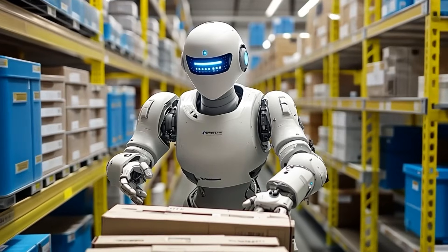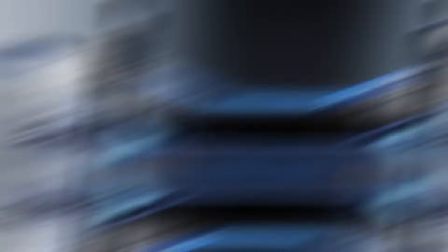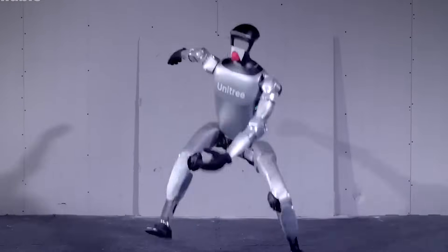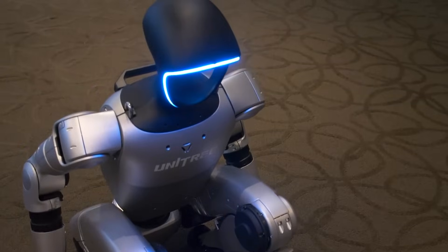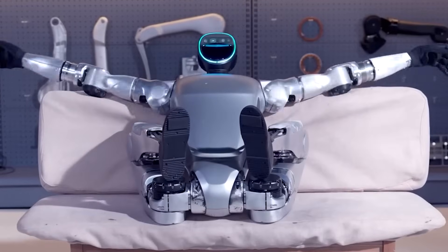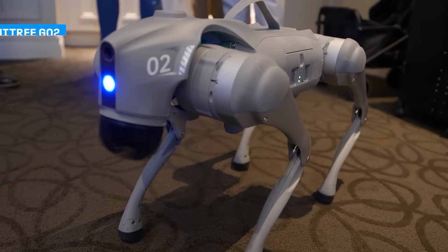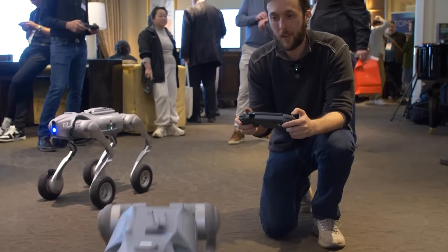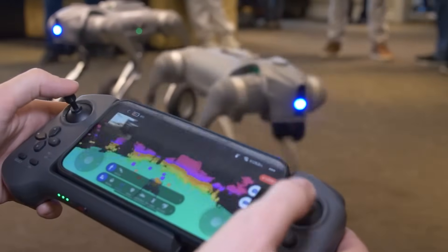Artists and directors are using humanoid robots to explore new dimensions in storytelling. These robots can adapt their behavior in real time, responding to audience cues and improvising during live shows, creating a more engaging and personalized experience for spectators. Museums and galleries are increasingly featuring humanoid robots as part of interactive exhibits, helping visitors learn about the intricacies of robotics and AI in a fun and accessible way.